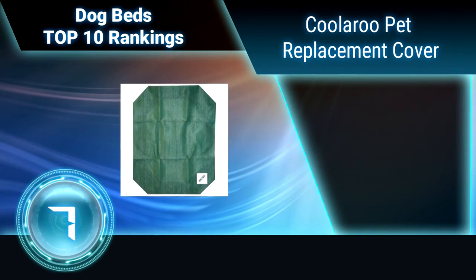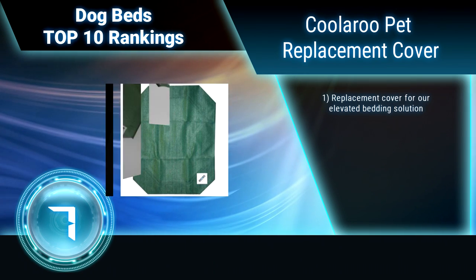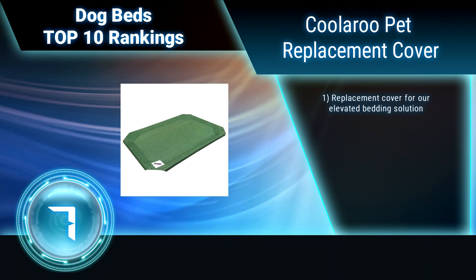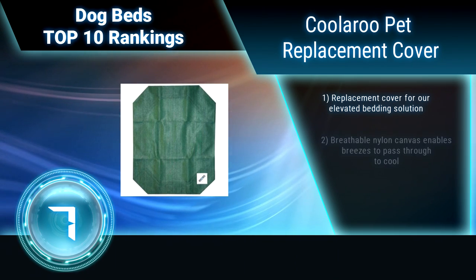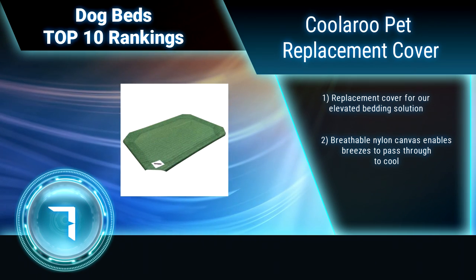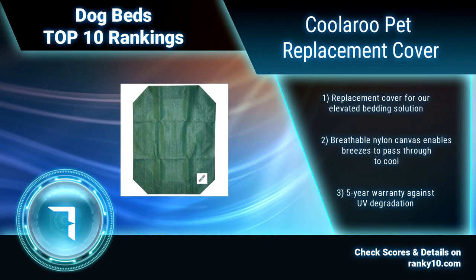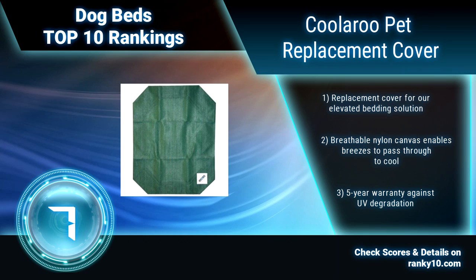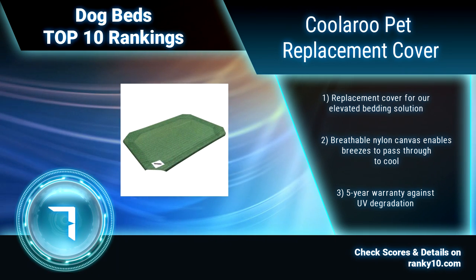Ranking number 7: Coolaroo Pet Replacement Cover. Erase Rocky's sad doggy face as he stares at you atop your stately throne, and elevate your family's fuzzball to royalty status. Coolaroo Pet Bed Replacement Covers were made with Rocky in mind. This is a replacement cover for their elevated bedding solution. Breathable nylon canvas enables breezes to pass through to cool. Comes with a 5-year warranty against UV degradation.